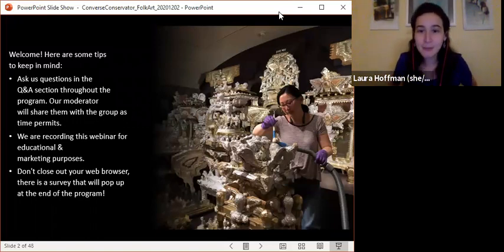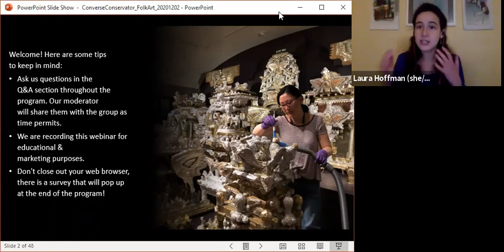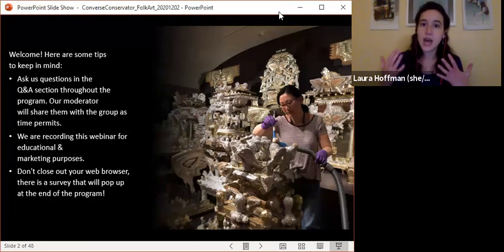A little bit about this program, in case this is your first time: this is a monthly series in which we have a dialogue with a different conservator from our lab. Since your cameras and mics are off, please submit your questions through the Q&A feature. I'll be your host and moderator, and we will get to as many questions as we can. This is a different type of program because it's not a presentation — it really is guided by your questions.